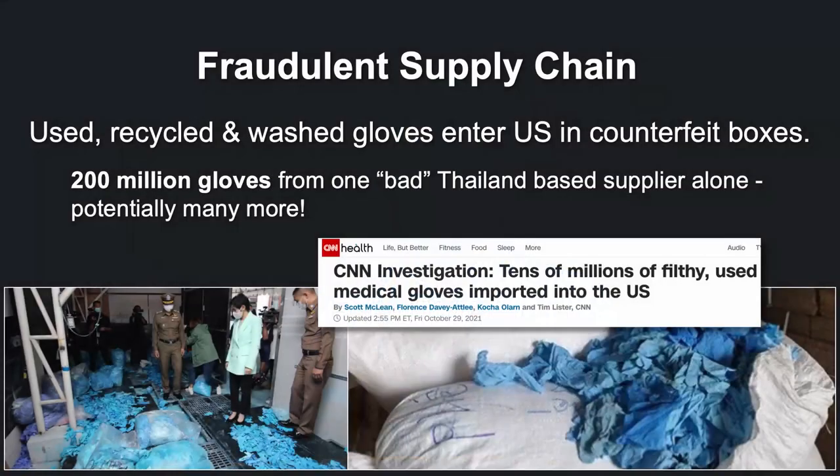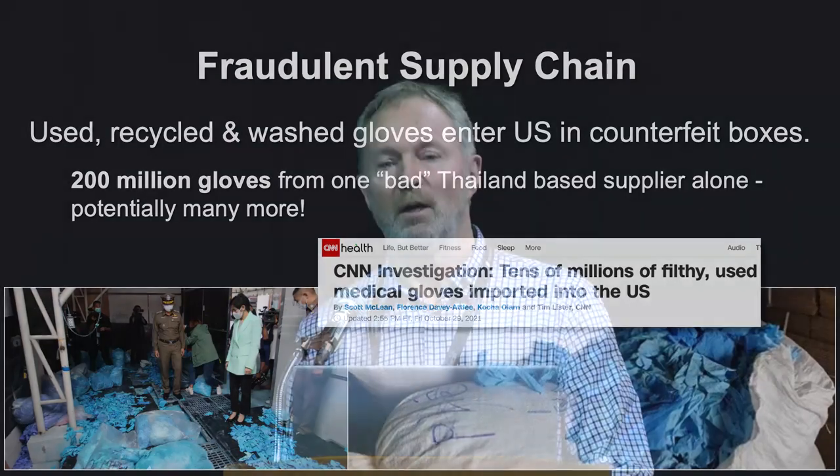The other thing that's happened recently over the pandemic — and it's been going on for a long time — is glove fraud. One CNN article reported 200 million gloves from one bad actor in Thailand, discovered by the FBI. The gloves were coming through from China, being sent down to Thailand, repacked into counterfeit boxes, and then sent on to the States. We had one of our sales guys turn up at a meat plant using other gloves, and there was a big blood smear across the front of the glove. These are going into medical and food, which is a bit of a worry. That's starting to calm down now, but there are still a lot of these gloves out in the marketplace.